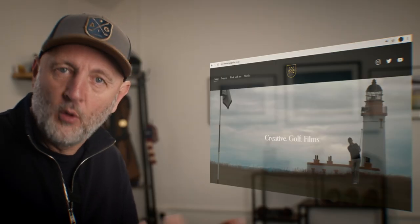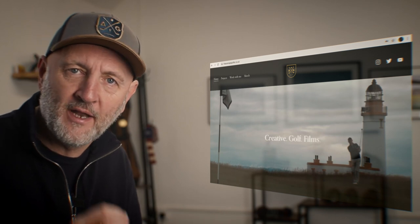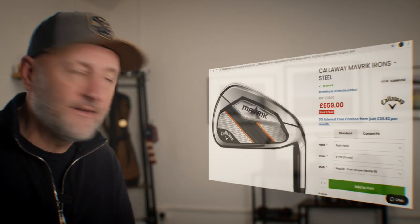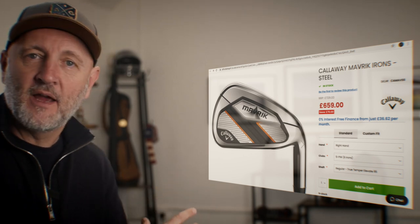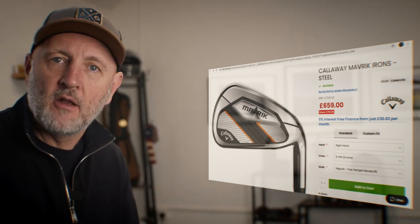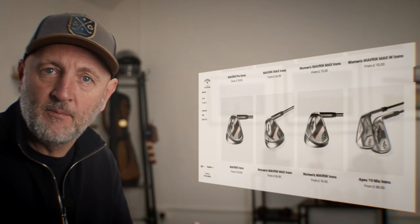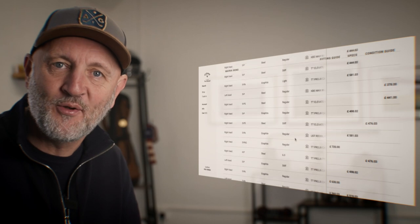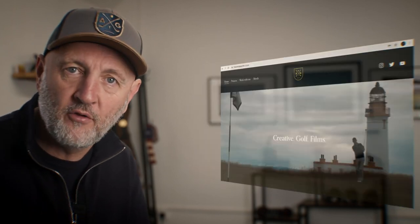I'll throw up very shortly the whole price comparison from Driver through to Putter. We had a look at what is a very popular golf retailer in the UK. Take a look at the price of the Irons that you can see here on screen, which is £659. Then we went over to Callaway's website and looked for that same product, same spec, same shaft, and the Irons came out at £408. That's a huge, huge saving, and that's just on one product range.